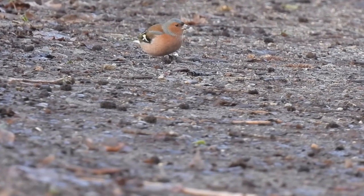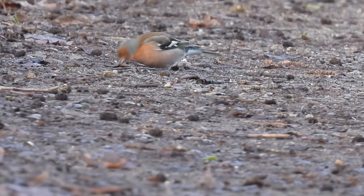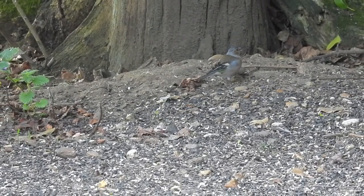Their main habitat is woodlands, fields, parklands and along hedgerows, but they can also be seen occasionally in urban areas, especially under bird feeding tables.